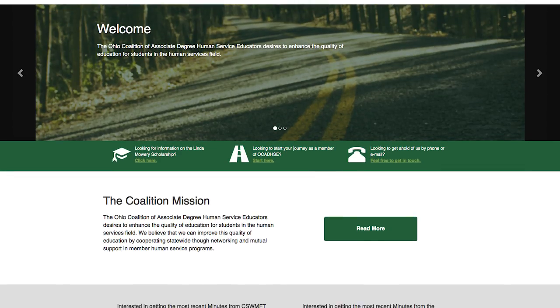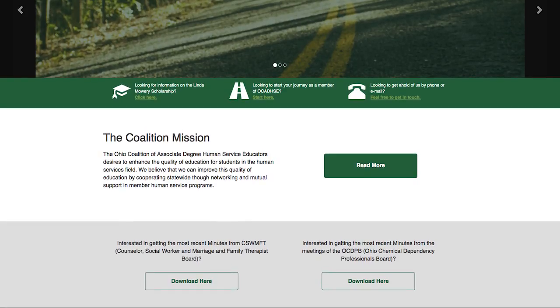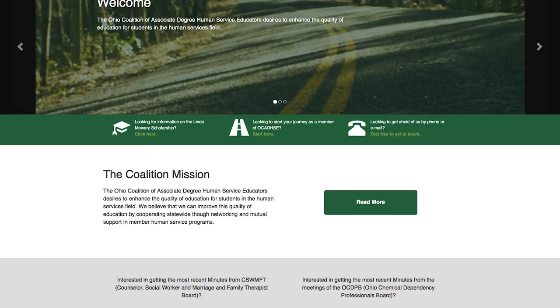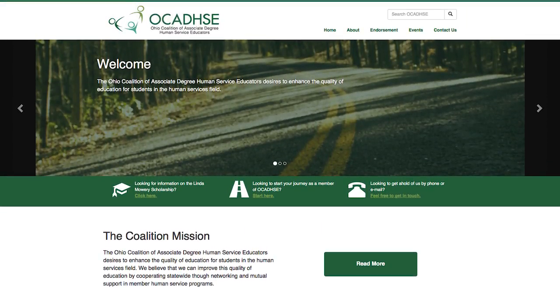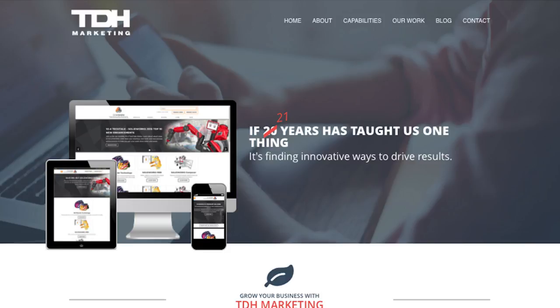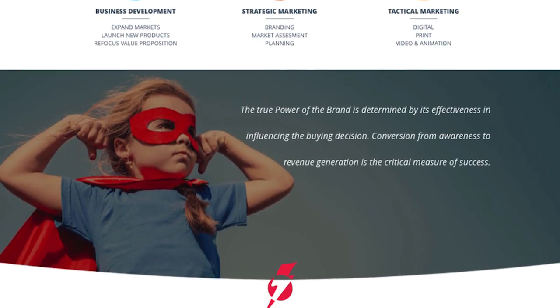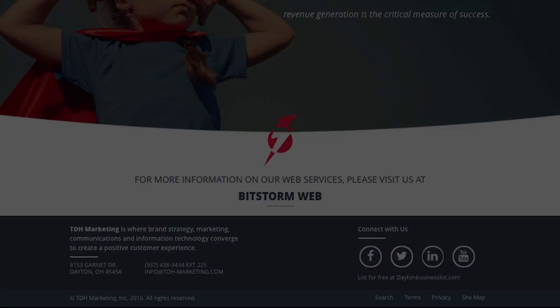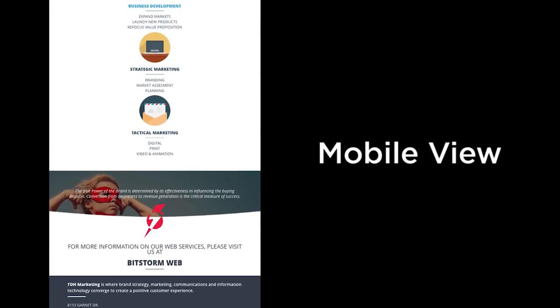Because of the web development skills Matt learned in the New Media program, he was hired part-time by a web development firm in Dayton while finishing his studies at Clark State, with the promise that he would be moved to full-time upon graduation. In this example, Matt's design for TDH Marketing was chosen to represent the company in a rebrand, in spite of him still being a student. This is a testimony to the professional quality that Matt's work developed while finishing his New Media degree at Clark State.